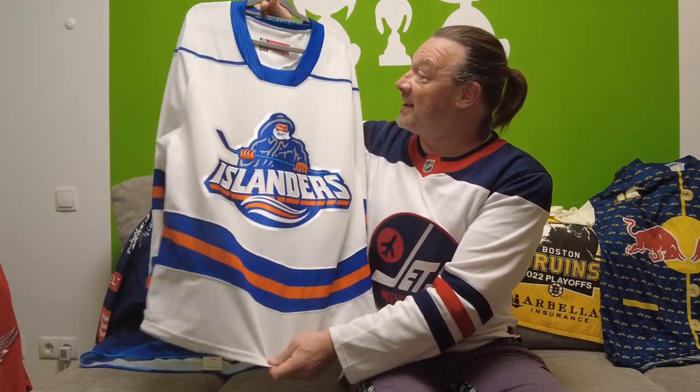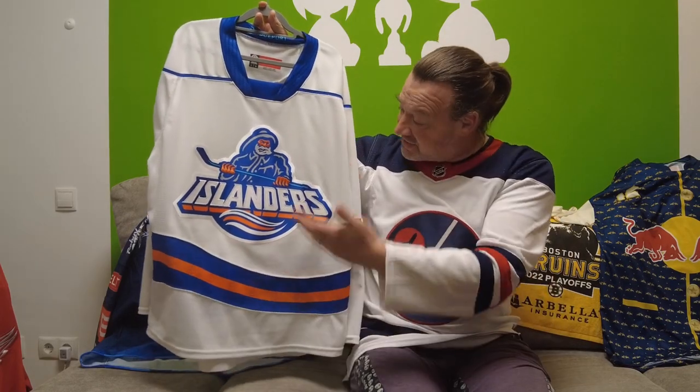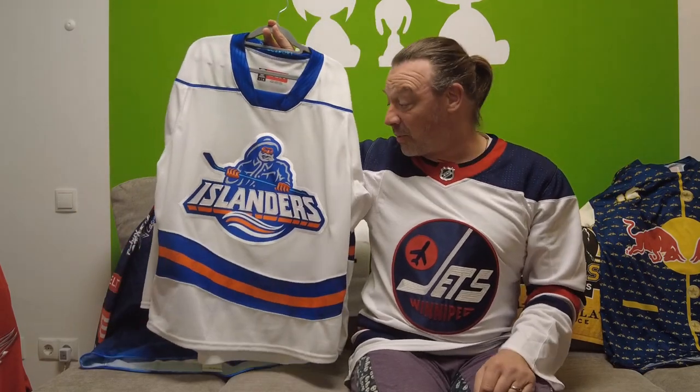Let's start off with an AHL jersey — the fishermen. The Islanders brought back the fishermen last year with a Reverse Retro 2.0. And their AHL team, the Bridgeport Islanders, said okay, we're going to do that as well. This is the white Islanders fisherman jersey. I think this looks fantastic. I love the striping, I love the logo. AHL jersey, so CCM, good quality. I like this jersey.